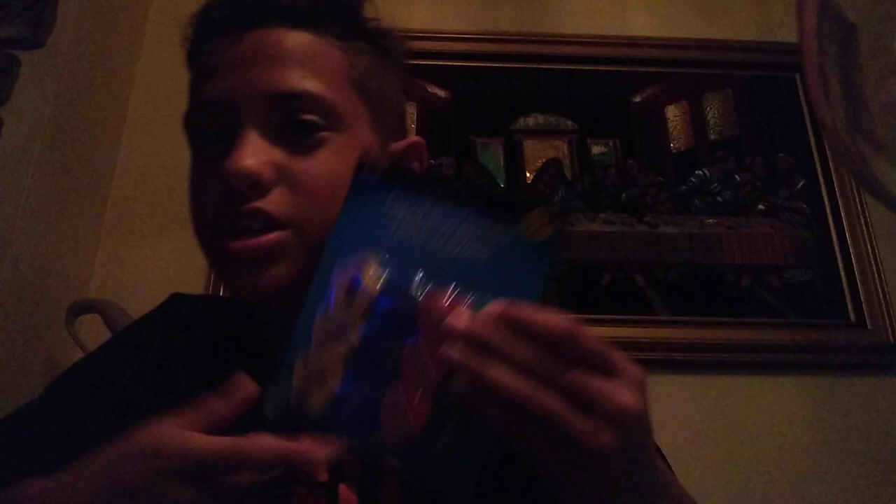These sharpeners were expensive — I'm not gonna lie. You don't usually find sharpeners like these anywhere. But most of the stuff I got for a dollar, so you can't go wrong with a dollar. Most of these school supplies came from the dollar store — that's really one of the best things.